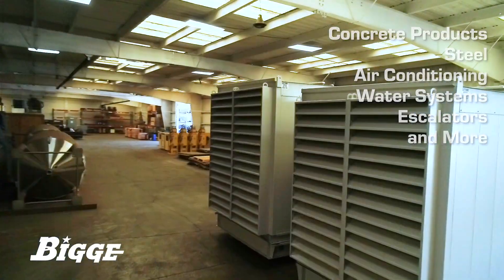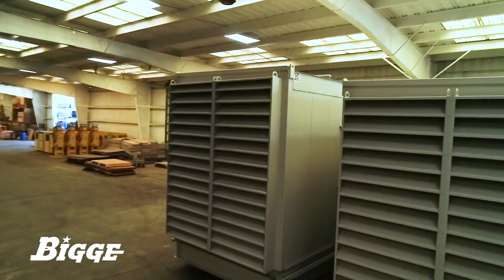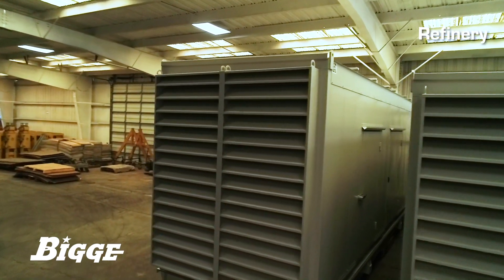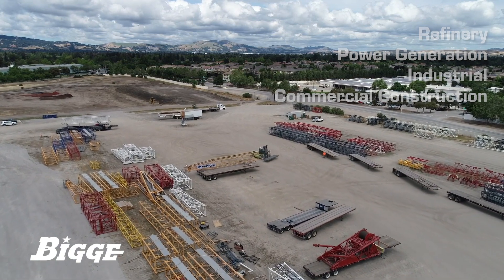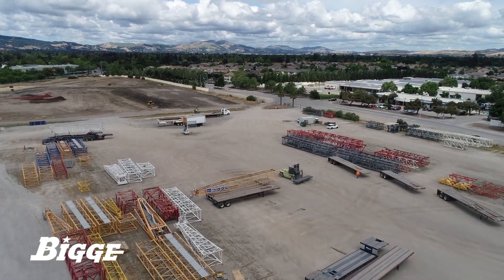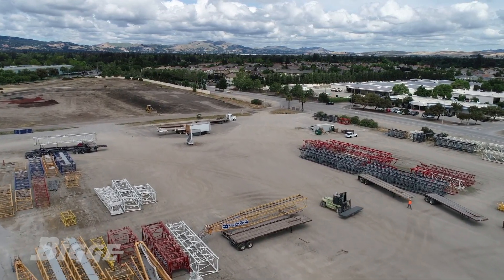We provide both short and long-term storage of oversized components critical for refinery, power generation, industrial, and commercial construction within fully enclosed and monitored facilities in convenient centralized locations.